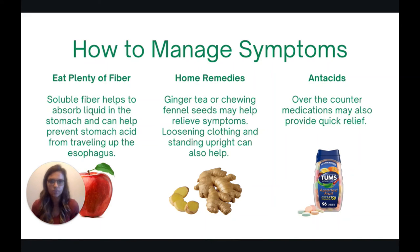There are some home remedies that may help — drinking ginger tea or chewing fennel seeds may help, and while there's not a lot of data to support this, it's worth a try to see if it works for you. You can also loosen up your clothing and stand upright to help relieve symptoms. Lastly, there are over-the-counter medications like antacids or Tums that can help provide quick relief.